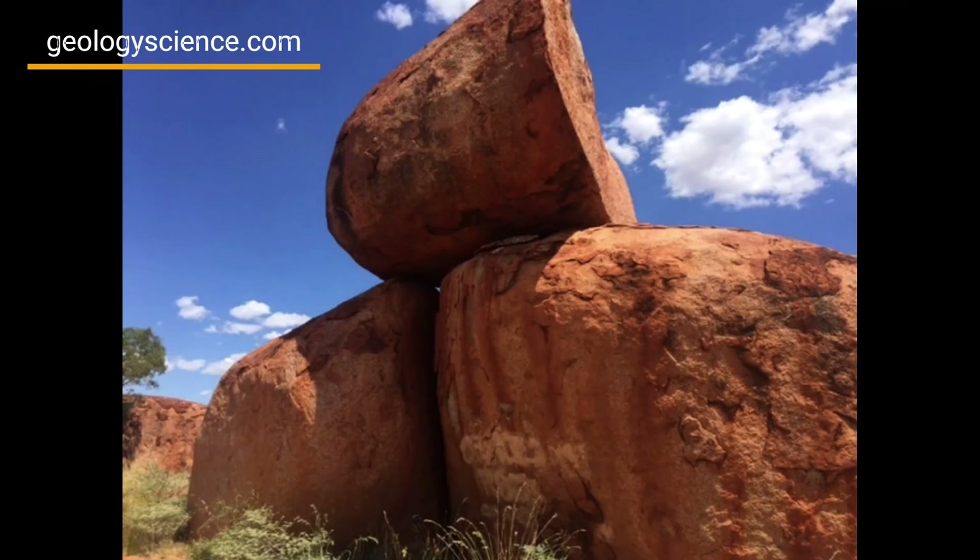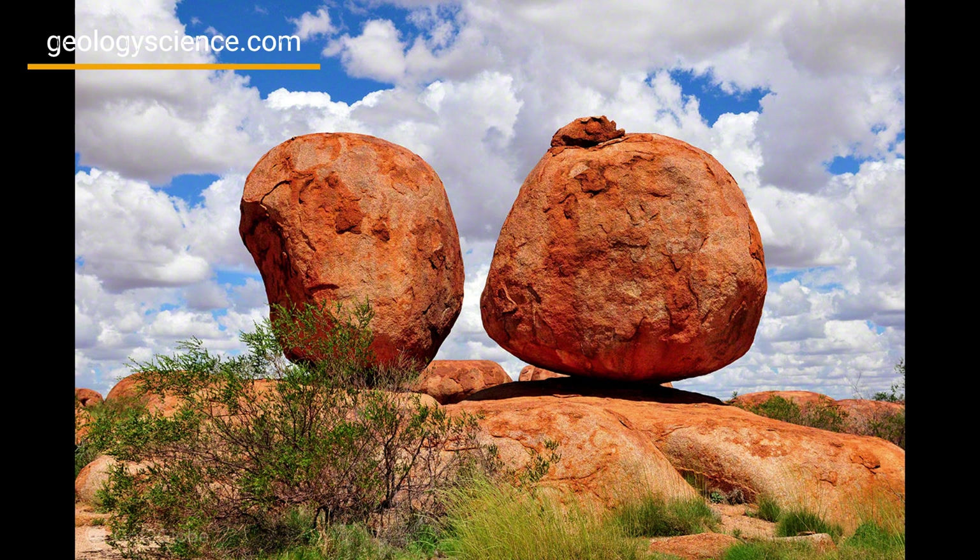As the granite eroded, the harder parts of the rock remained, creating the rounded boulders that we see today. The boulders also exhibit fascinating patterns and textures, such as grooves and pits, that were created through a combination of weathering and chemical processes.